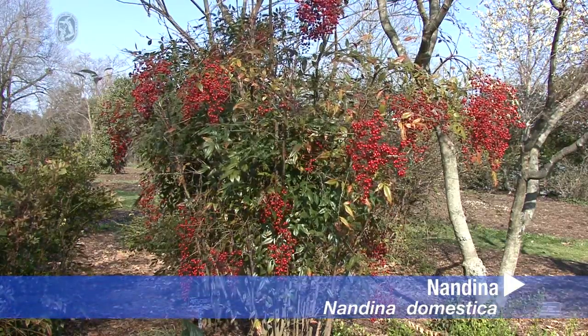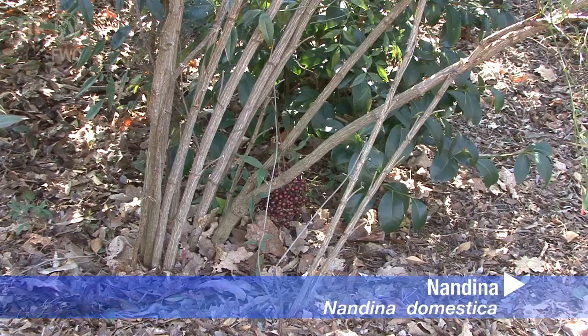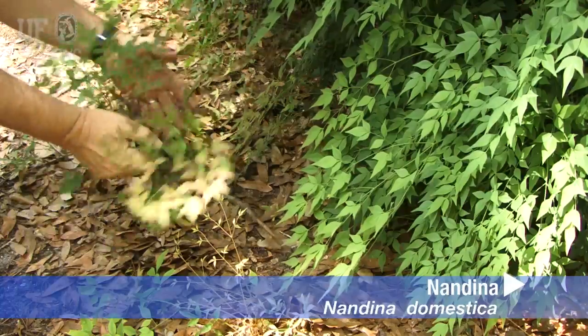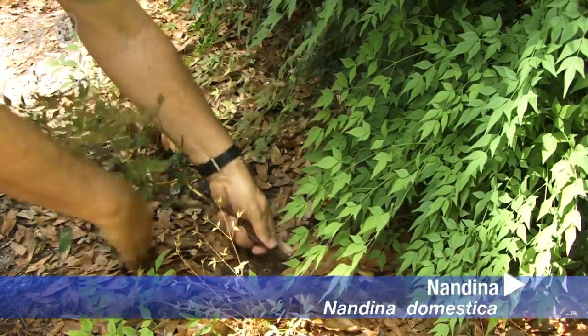Nandina is an evergreen shrub that grows to six feet tall. It grows in multi-stemmed clumps and spreads by rhizomes.